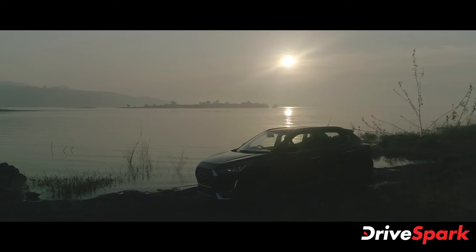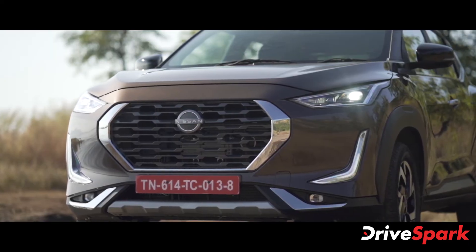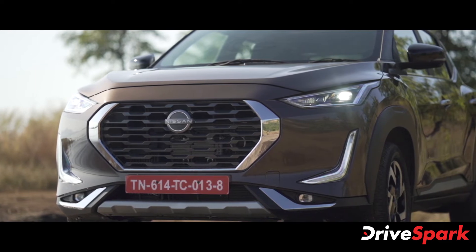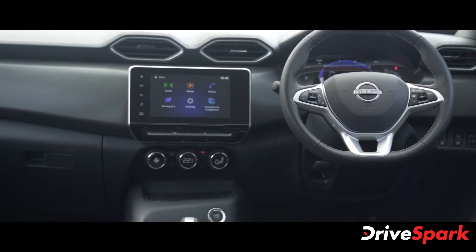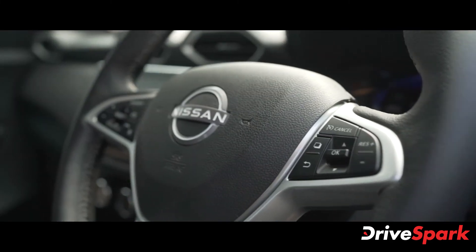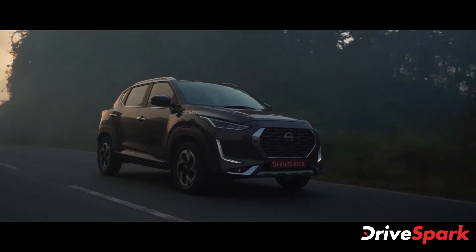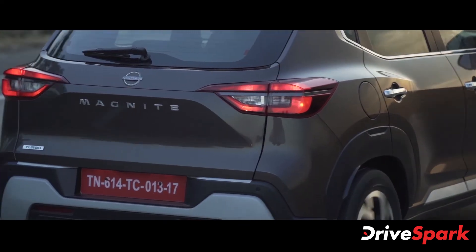The Magnite comes packed with features such as LED headlamps with L-shaped LED DRLs, LED split tail lights, fork skid plates at both ends, and an 8-inch touchscreen infotainment system that supports Android Auto, Apple CarPlay, and the brand's connector technology as well.